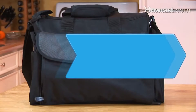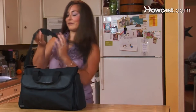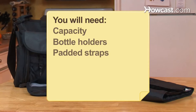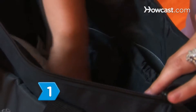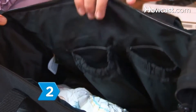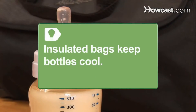How to pick a diaper bag. A diaper bag enables you to pack all of your baby's essentials. These suggestions will help you choose the perfect bag to fit your needs. Choose a bag with enough room to hold food, diapers, lotion, and bottles. Look for a bag that has specifically designed bottle holders to protect the bottles from spilling. Insulated bags are designed to keep bottles cool.